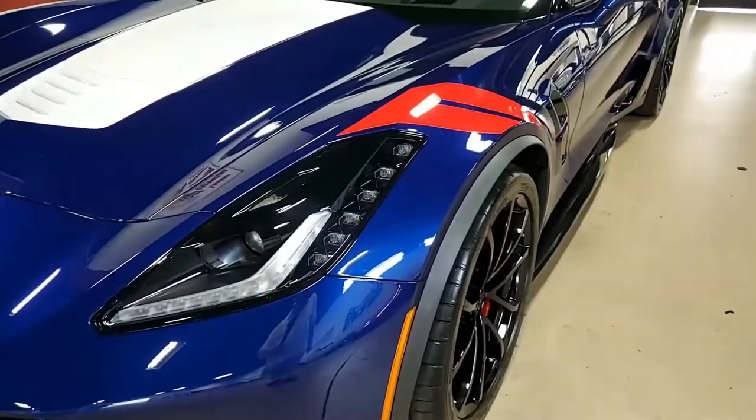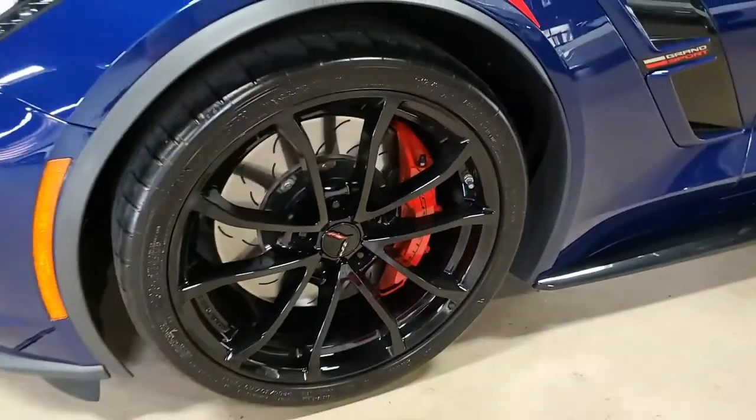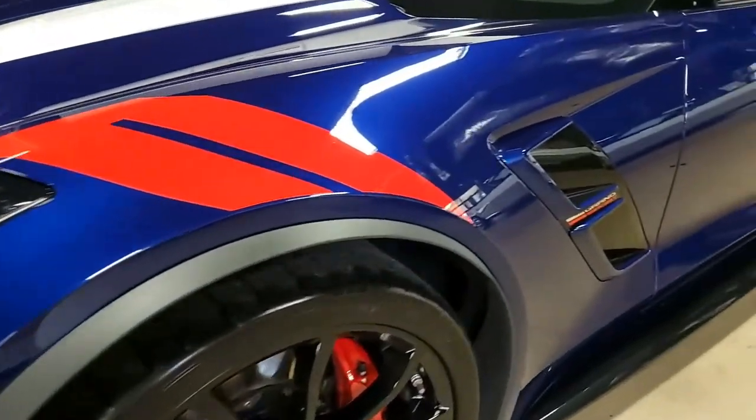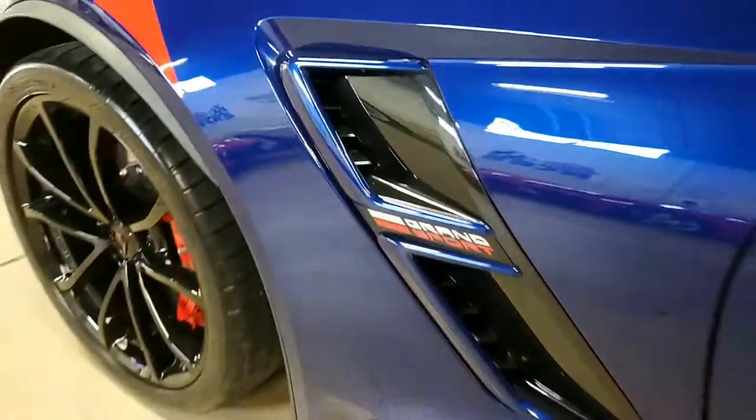Features include the $4,455 2LT Preferred Equipment Group — most of you already know if you're looking for Corvettes. This has the heads-up display, Bose 10-speaker AM/FM XM MP3 stereo with steering wheel controls, MyLink, auto-dimming mirrors, and heated and vented seats.